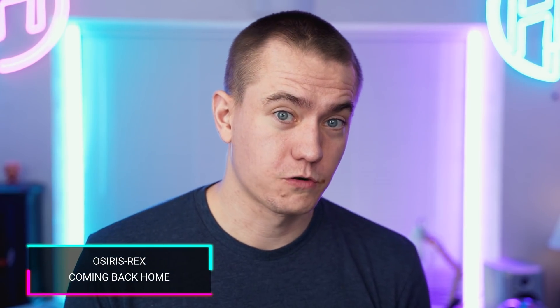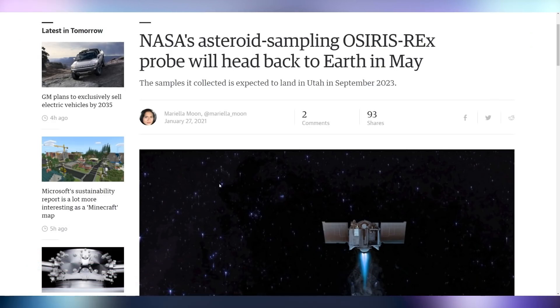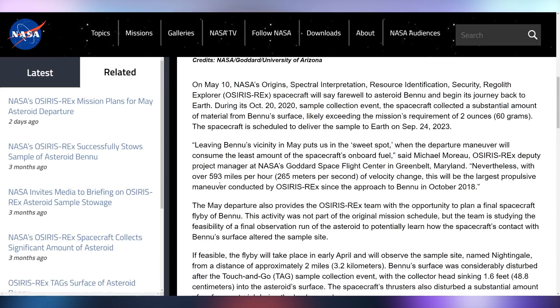NASA sent OSIRIS-REx to touch an asteroid, and it did that. It's apparently going to head back to Earth in May with the over two ounces of asteroid material it has collected. They're going to do one more flyby in April to see if everything's good in case they want to touch down again, but they're coming back with asteroid.